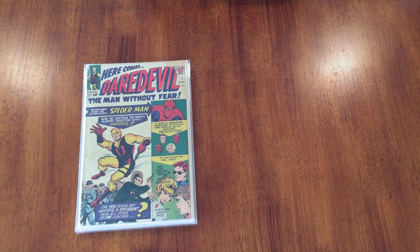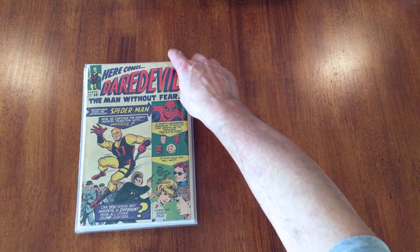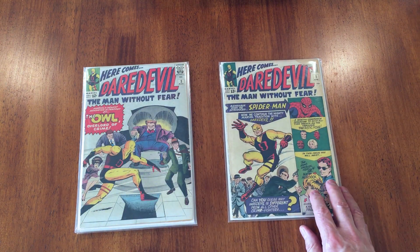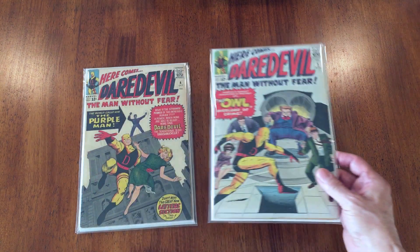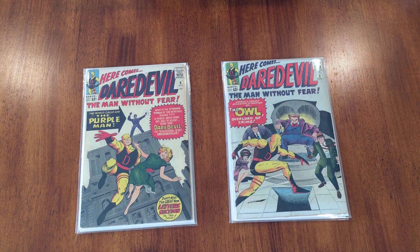We start off with Daredevil number one, which is April 1964. It's got a little bit of a tear in the upper right corner, but other than that it's in pretty good shape. Then we skip to number three — nice cover — and number four, the first Purple Man. It's a nice run here.